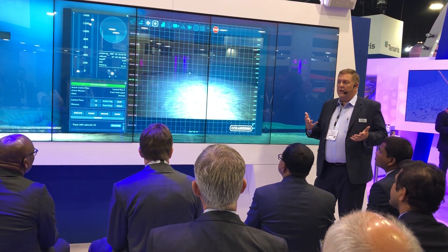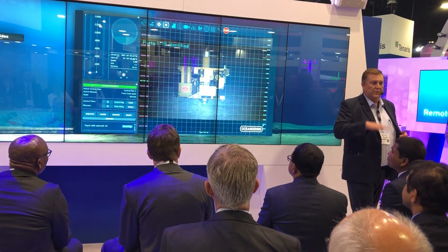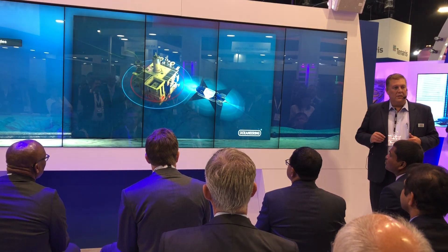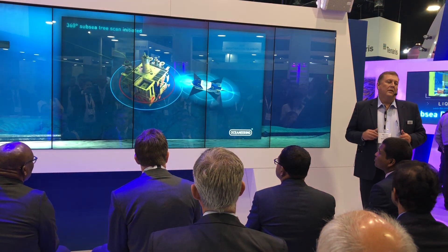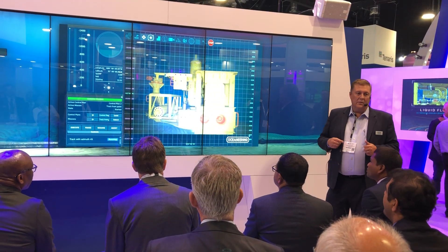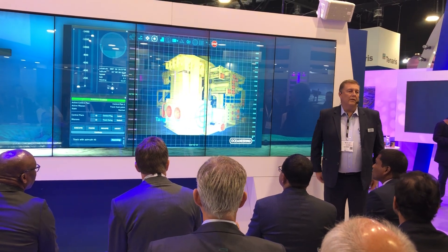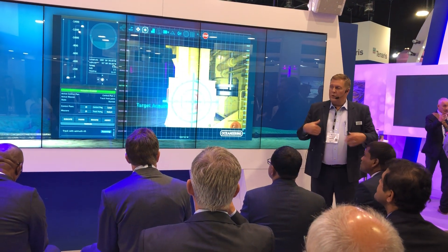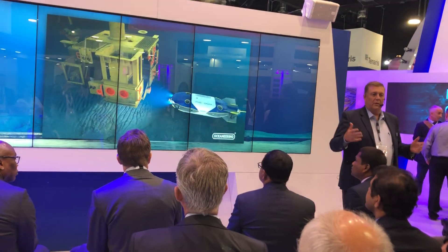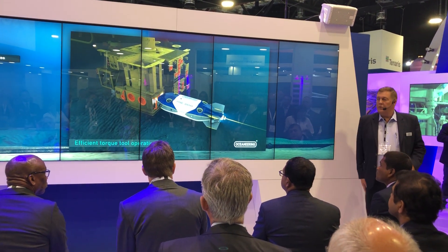If you consider all the subsea wells on the Norwegian Continental Shelf, which is a significant amount, 14 of these machines could cover that entire group of subsea assets with only 14 docking stations and 14 machines, because they would have enough endurance to cover that territory. In other parts of the world where fields are spread out a lot more, this machine would not have the endurance to make that kind of coverage before it recharges.